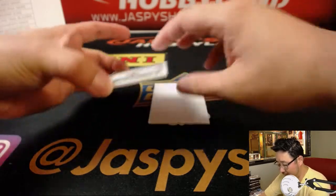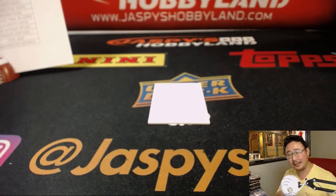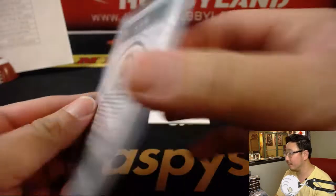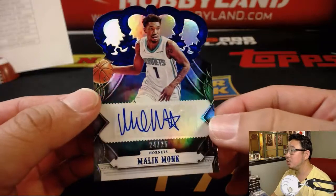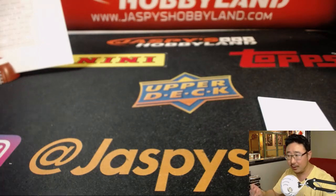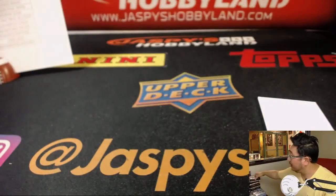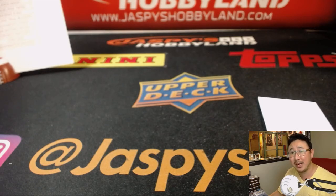The relic is Gordon Hayward out of 249 — that Celtics team is going to be stupid good, Darren. Darren Snobie with the Celtics. And the last autograph is Malik Monk, 24 out of 25 — nice Malik Monk for the Charlotte Hornets, Ricky Buffalo with that one. And there you have it, ladies and gentlemen — that was Pick Your Team number three from JaspiesHobbyLand.com. The second half is currently in the store, brand new release just came out today. We've been seeing some nice stuff, so let's do a couple more breaks. We'll see you next time, bye-bye.